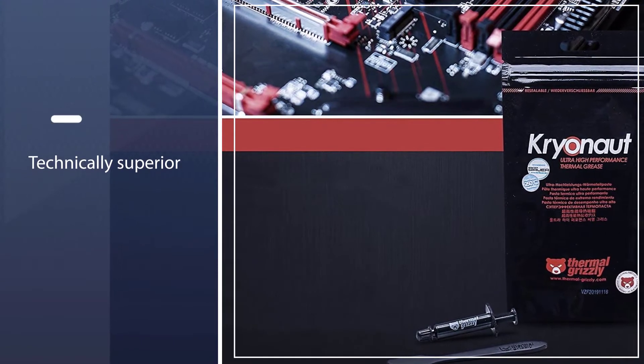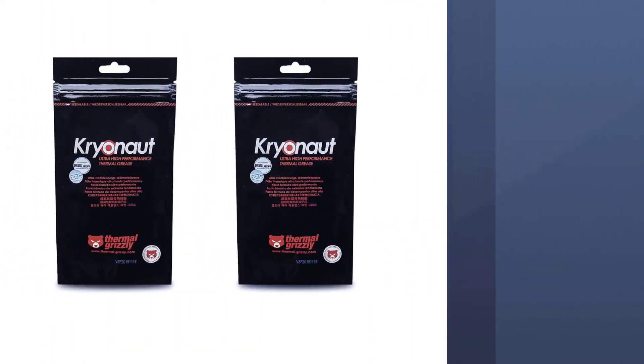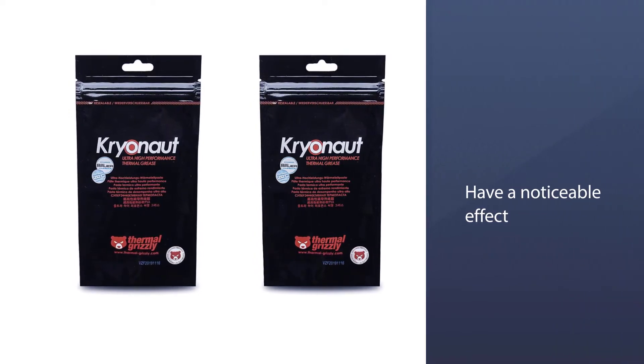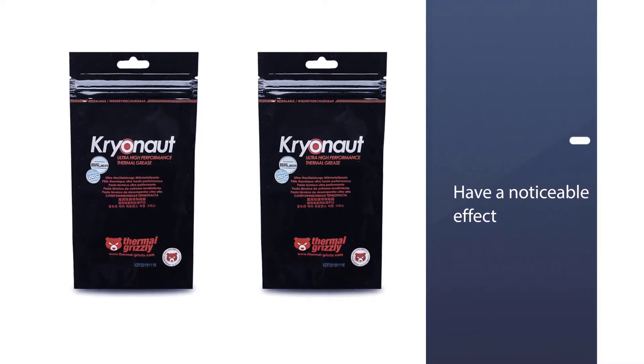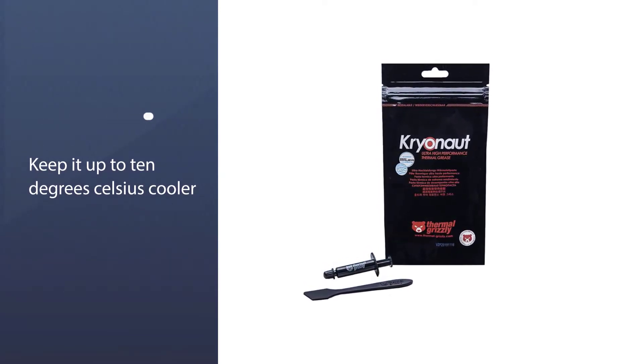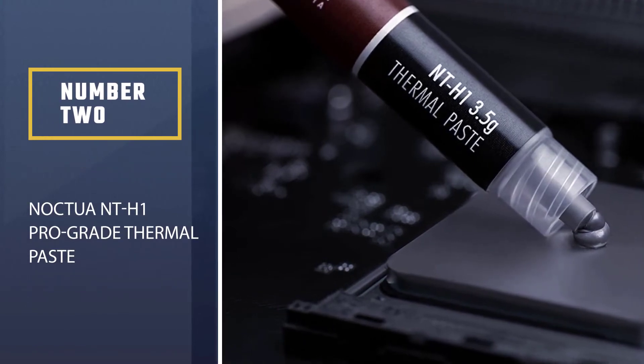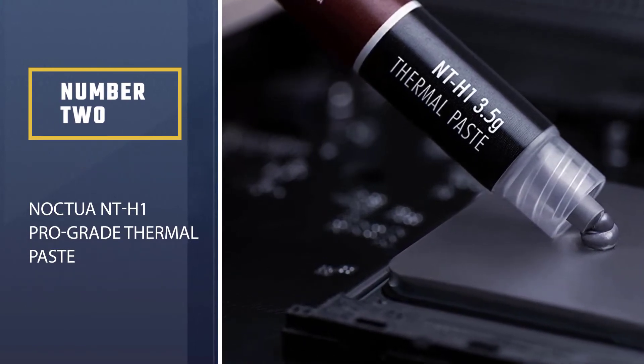This is technically superior to the competition by a factor of many. If you're curious, this does have a noticeable effect — while it will not keep your CPU seven times cooler, it will keep it up to 10 degrees Celsius cooler than the other best thermal pastes on the list.